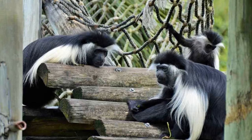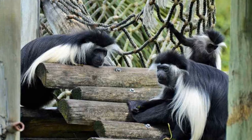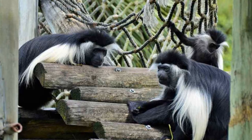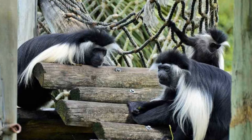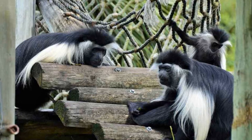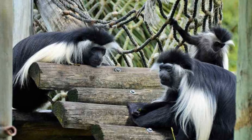Mantled Guereza. They are one of the most attractive African monkeys. They have a unique black and white fur that looks beautiful. They are also called guereza or black and white colobus. They are usually found in evergreen forests of west, central, and east Africa. They are mostly found in small groups.